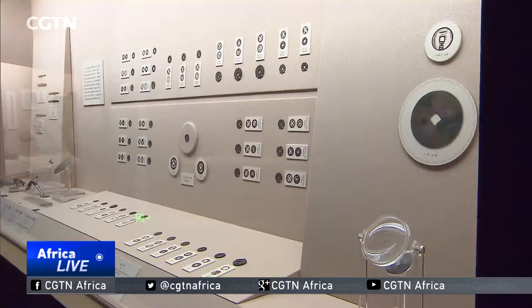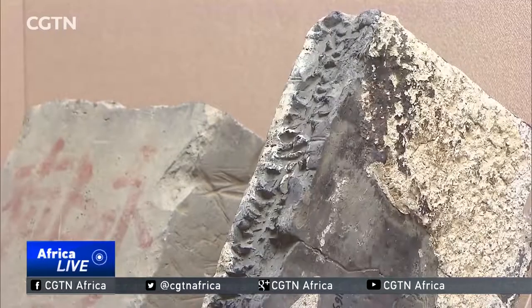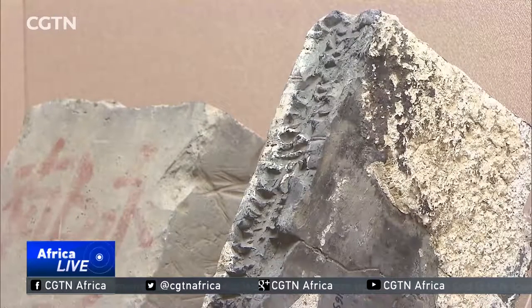The exhibition runs until May 30th at the Shanghai Museum. Admission is free. Huang Yue, ICS for CGTN, Shanghai.